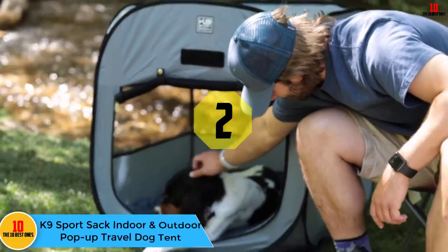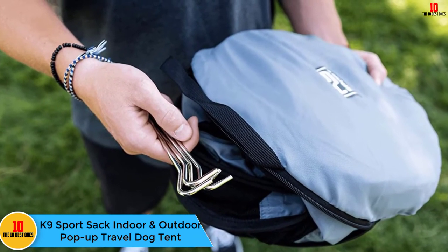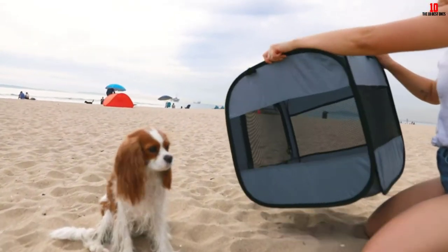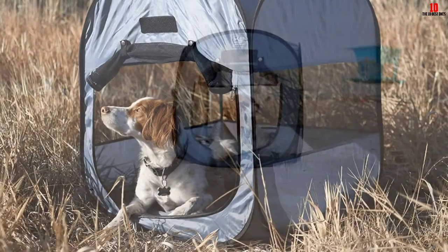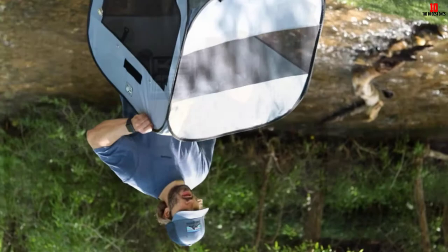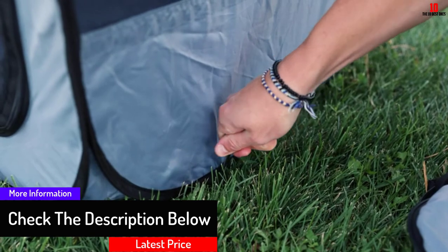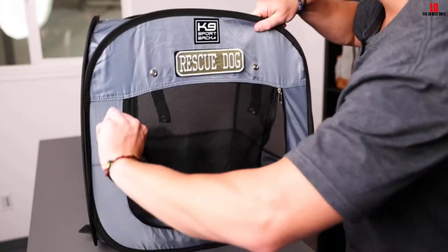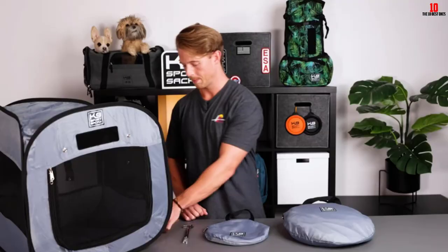At number 2, we have the K9 Sport Sack Indoor and Outdoor Pop-Up Travel Dog Tent. The K9 Sport Sack has a deceptive design to create a spacious tent pod that folds down into its own small carry pack when it's time to leave camp. Made from thick rip-stop nylon with plenty of mesh ventilation, this pop-up tent is really versatile and can be used for day shade or an overnight snooze. Ideal for smaller dogs, it feels stable when fully erected and the zip front will keep your pup secure. The lightweight metal frame is a breeze to put up, secured with stakes for extra stability. For the price, this is an excellent tent that is durable enough for an overnight camping trip and lightweight to carry when you and your pet are ready to hit the trail.